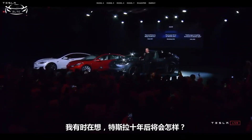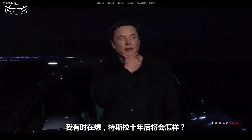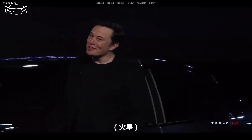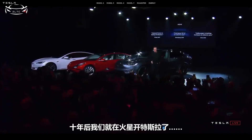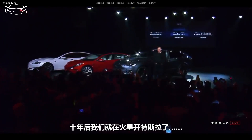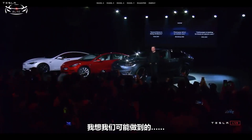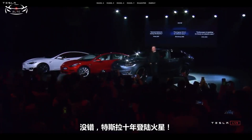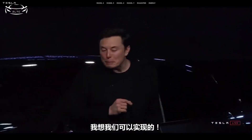I was just wondering where will Tesla be in 10 years. Mars! We will be driving a Tesla on Mars. I think we actually could. Tesla will be on Mars in 10 years. I think it will.